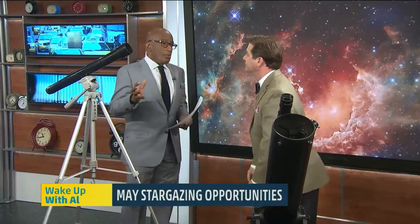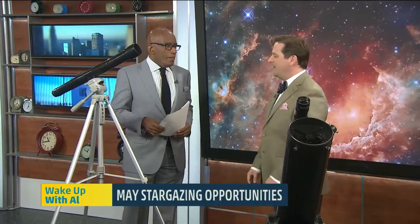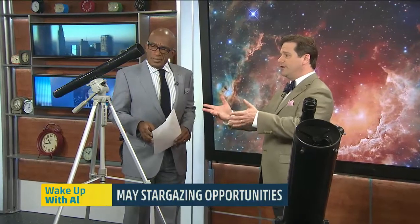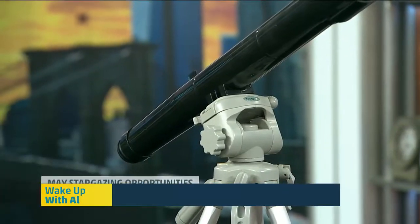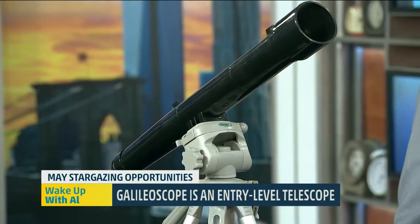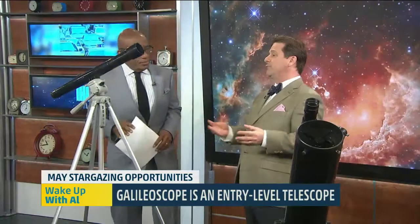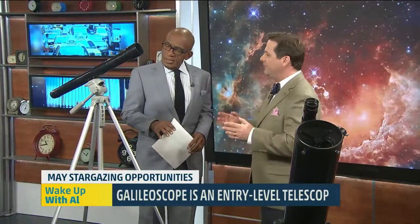And you say it's good to see Saturn with a telescope. Absolutely. You brought some great entry-level telescopes. I sure did. So what I've got here is the first one — this is the Galileo scope, a small two-inch refractor that was made for the International Year of Astronomy in 2009. These were distributed all over the world, and hundreds of thousands were given to third-world countries, and lots of people have seen the stars through this one. How much? It's about 30 bucks, and you can get them at GalileoScope.org.